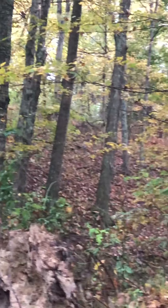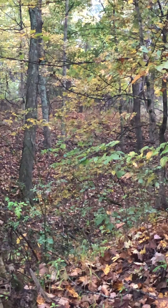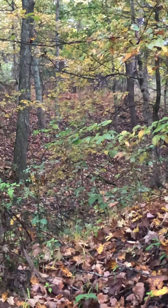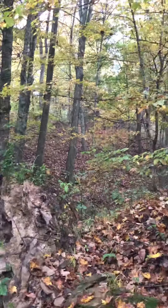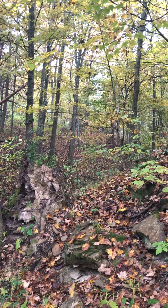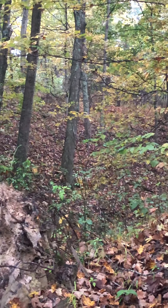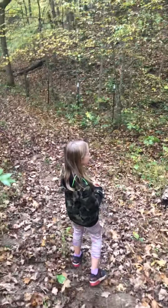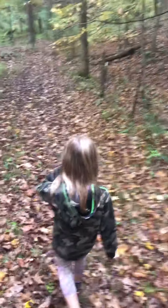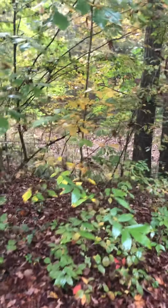We should probably be staying quiet — she is a deer with full antlers. Shh. That's the second deer we've seen just walking this path today. I saw its tail.